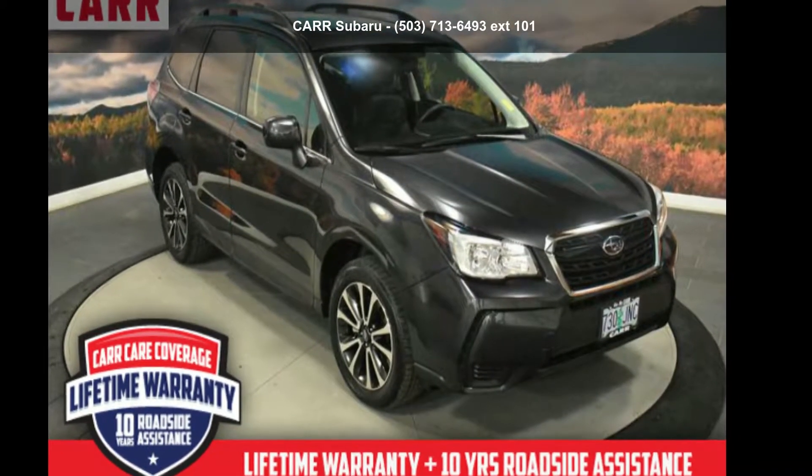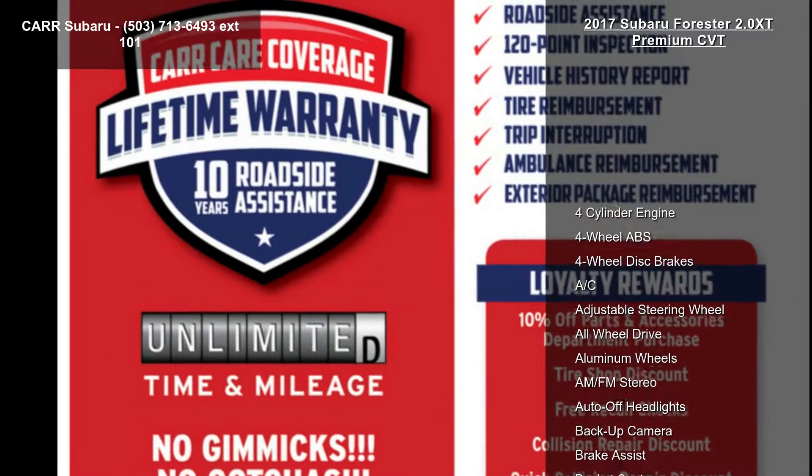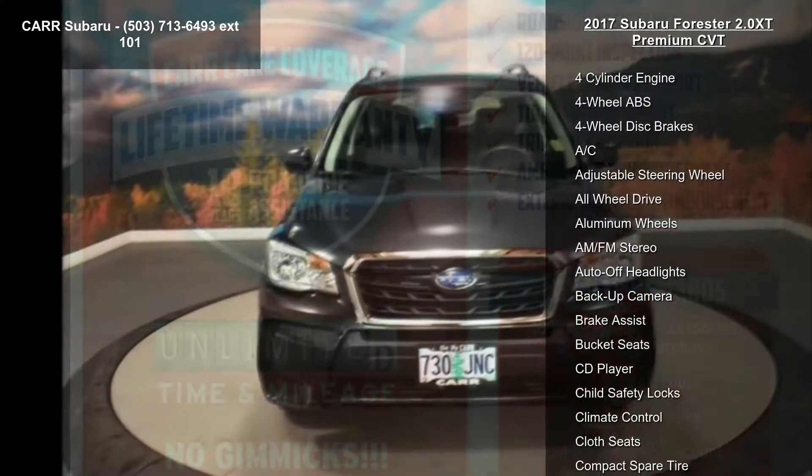Arrive in style with this Subaru 2017 Forester 2.0 XT Premium CVT. This may be the set of wheels you've been looking for.